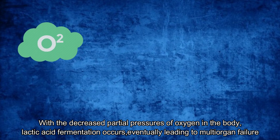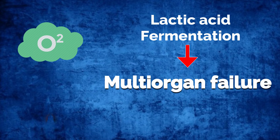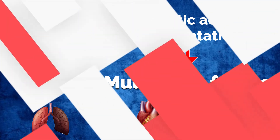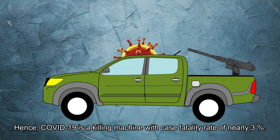With the decreased partial pressure of oxygen in the body, lactic acid fermentation occurs, eventually leading to multi-organ failure — respiratory failure, heart failure, and renal failure. Death then becomes inevitable. Hence, COVID-19 is a pandemic killing machine with a case fatality rate of nearly 3%.